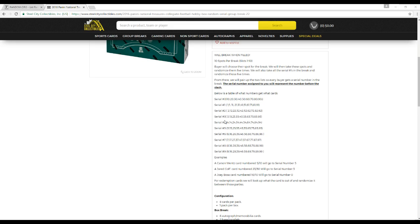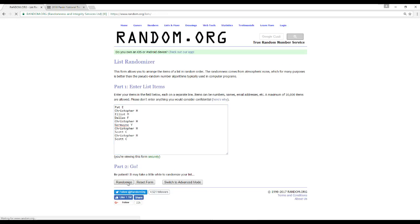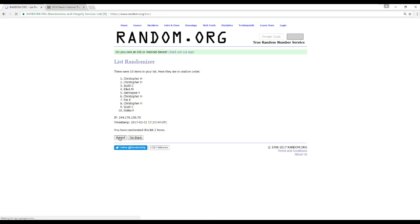If we have any redemptions, we'll look up what the card is out of and randomize it between those parties. Let's go to random.org — I've got our 10 names in here. We'll randomize this five times.